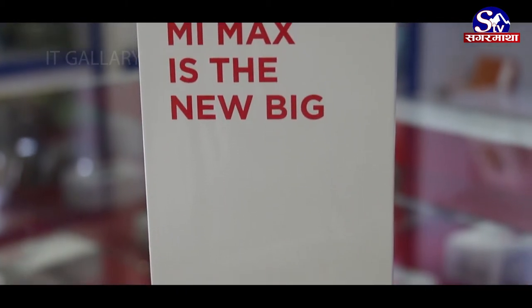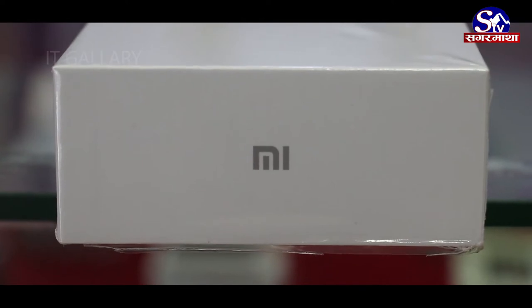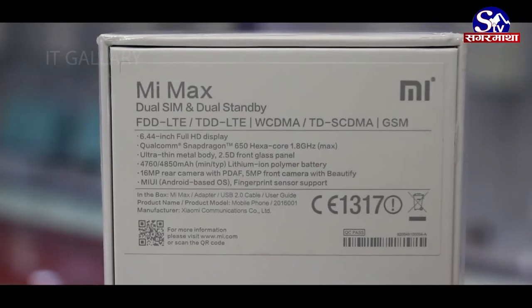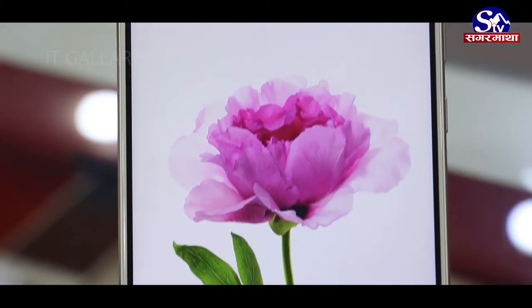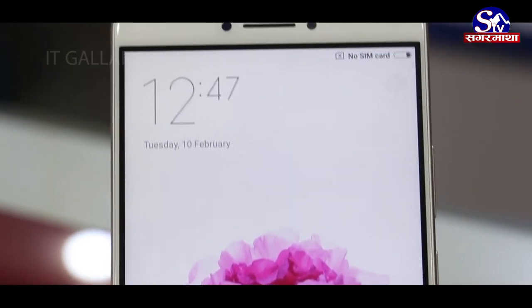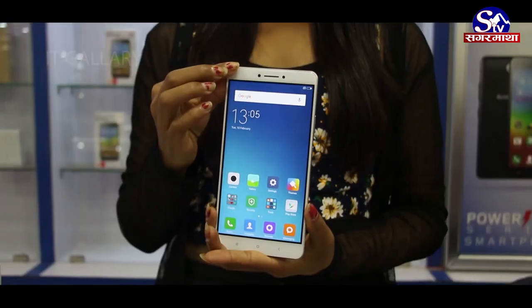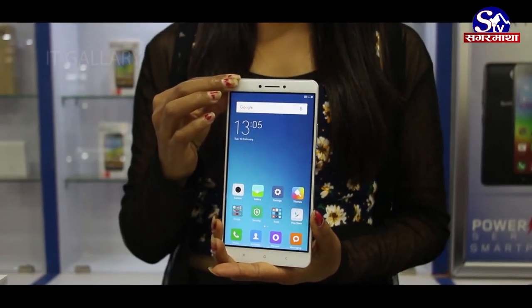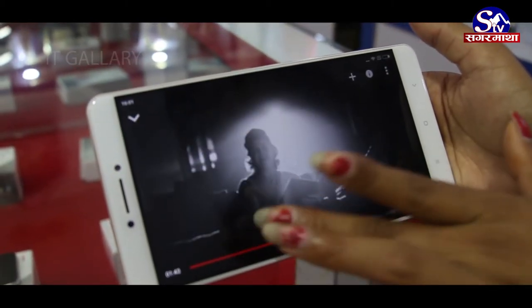For the first time in the mobile market in China, Xiaomi has launched a new flagship product. The phone comes with a 6.44-inch IPS LCD touchscreen with a resolution of 1080 x 1920 pixels. It features a Qualcomm Snapdragon 650 processor with 3GB RAM and 32GB internal storage.